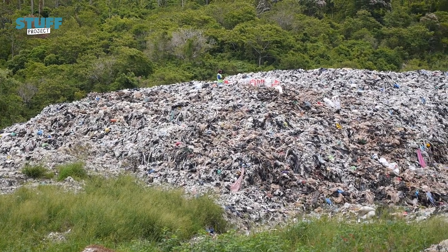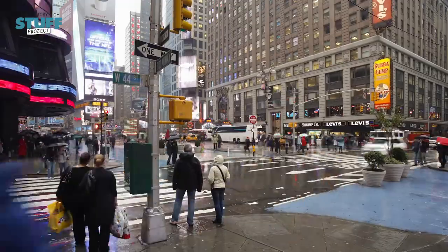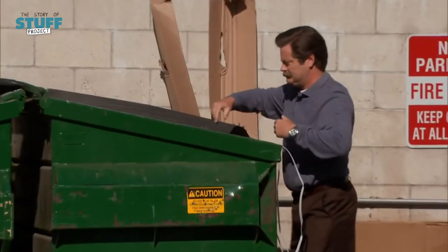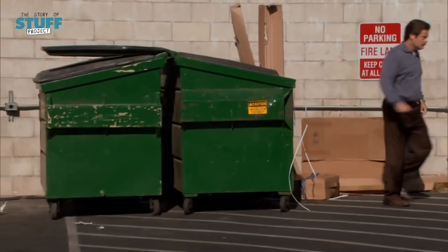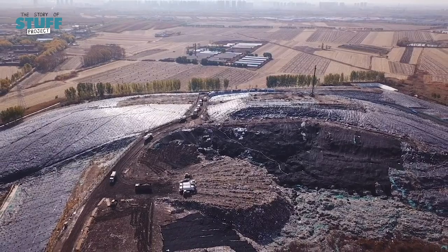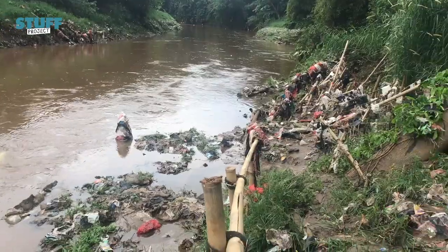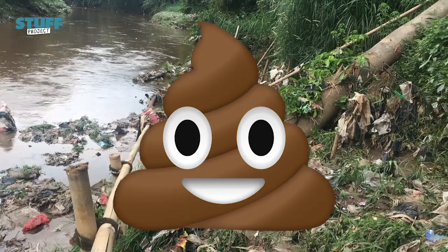There are over 2,000 active landfills in the U.S. But with the average American throwing out about four and a half pounds of garbage a day, running out of space is a real threat. Which means we'll either have to open up more landfills or throw more stuff away to other countries. Those solutions smell like a steaming pile of crap to me.